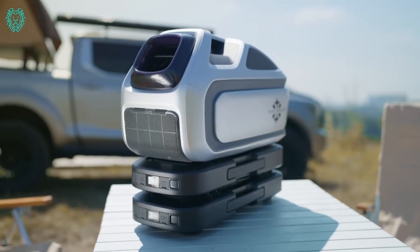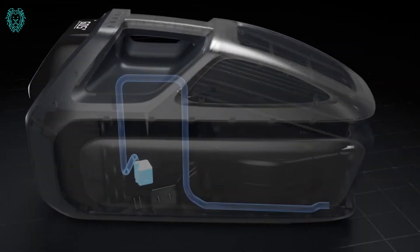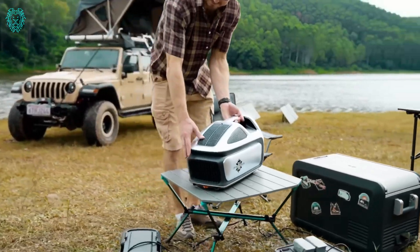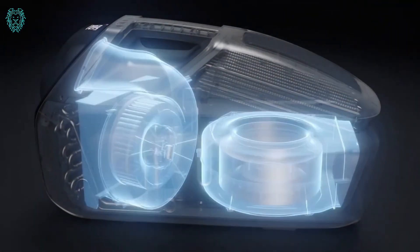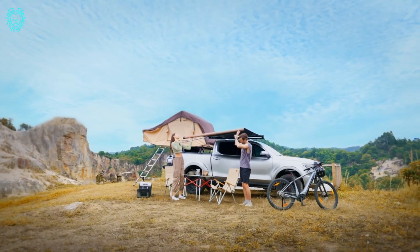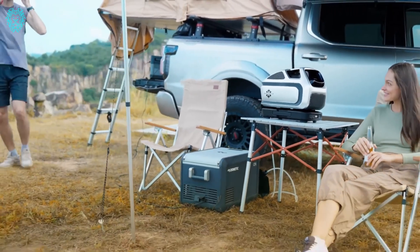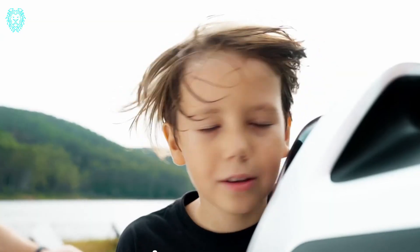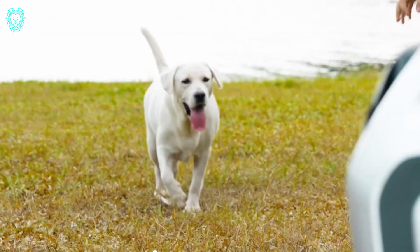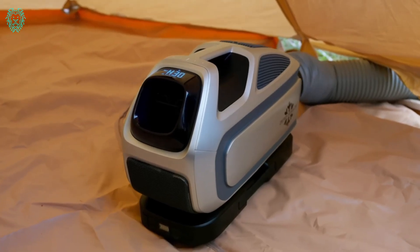Zero Breeze Mark III AC — Zero Breeze is on a mission to make outdoor living super comfortable, and they've been at it since 2016, developing handheld portable AC units. And now, they proudly present the game-changing Mark III. What good is the best air conditioner if you can't use it where you need it? Traditional portable ACs are meant for home use, so to give you a genuinely portable solution, we've reimagined every aspect for outdoor scenarios.